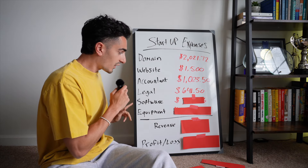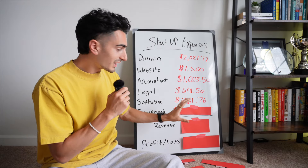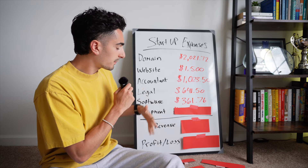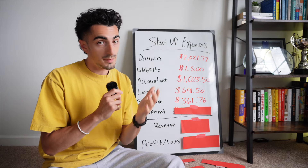Next up is software. So far I've spent $361 on software. The big cost here is actually the Typeform that's on the creatorbuzz site to start collecting creator information. However, this also encompasses Google Workspaces, Slack, Canva, and Dropbox.